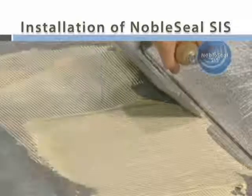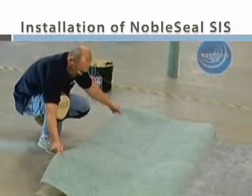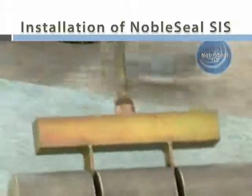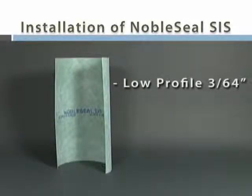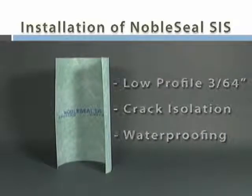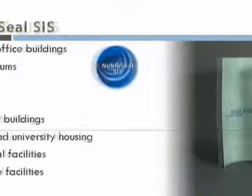Installation involves applying the adhesive with a trowel, unrolling the sheet into the adhesive, and embedding the sheet with a 100-pound roller. Once the membrane is bonded, tile can be thin-set to the sound isolation sheet. It provides a low-profile, effective sound reduction system along with crack isolation and waterproofing, making SIS ideal for kitchens, baths, laundry rooms, and other tiled areas.